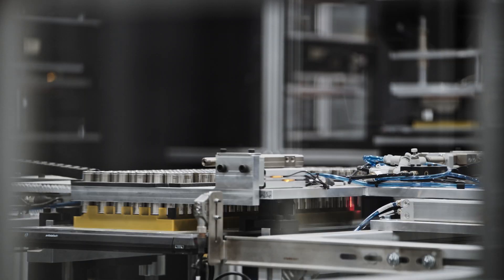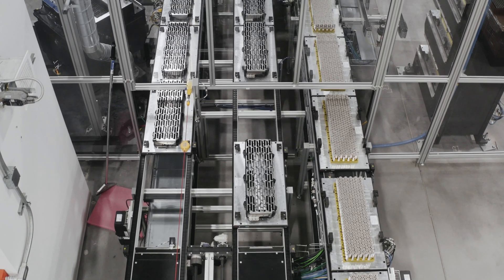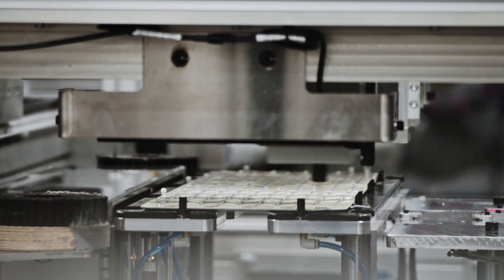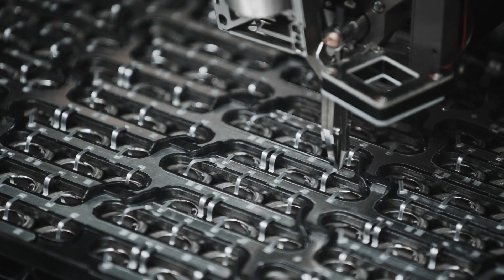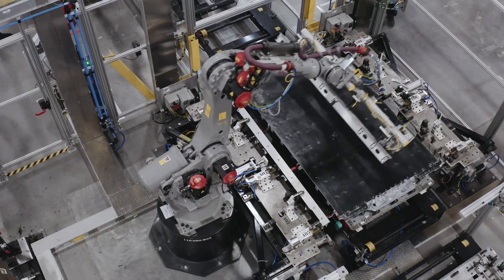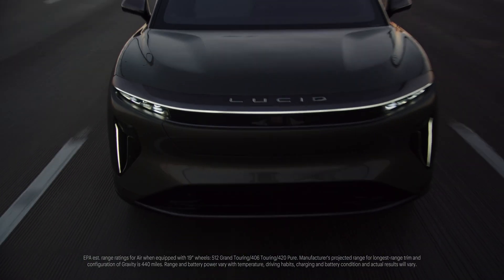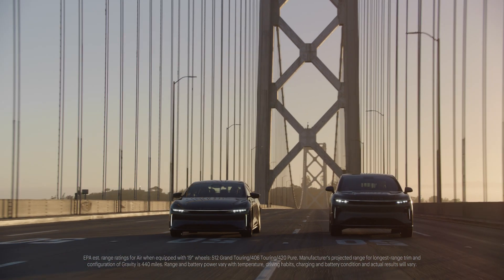Now we're standing here overlooking the module line for our state-of-the-art batteries. You can see the modules enter the line and go through these fully automated robotic stations. We're going to have three lines running to feed Lucid Air and Lucid Gravity. All this is bringing a new scale to create the most effective battery pack in the world today. This is how only a Lucid can go over 500 miles — no other car, even today, has got within 100 miles of its range.